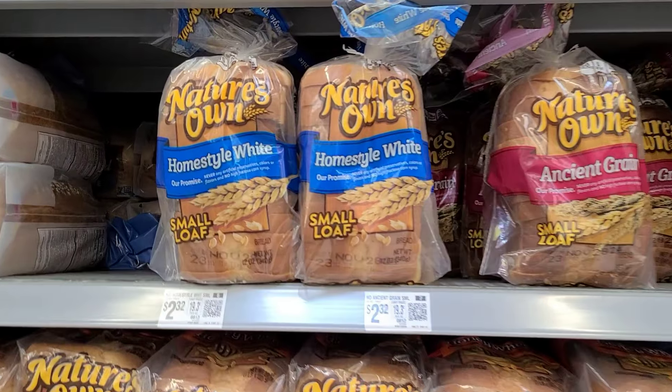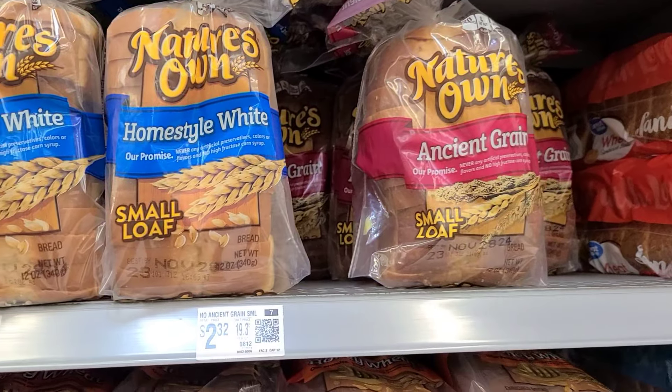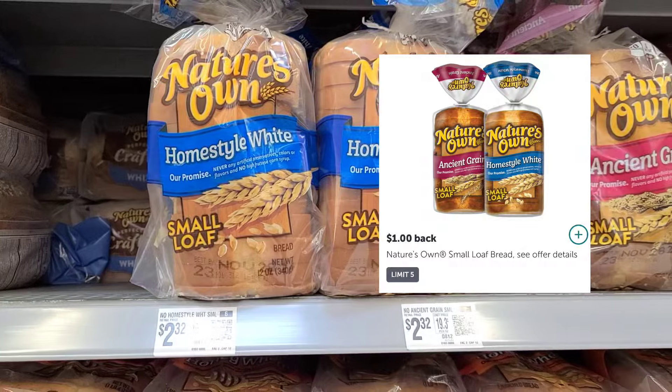Another deal you can grab is on the Nature's Own Small Loafs — these are the Homestyle White or Ancient Grain. They're $2.32. We have a dollar back on Ibotta, making them only $1.32.